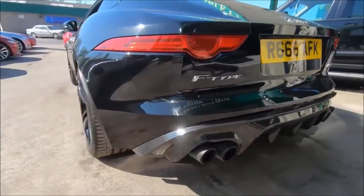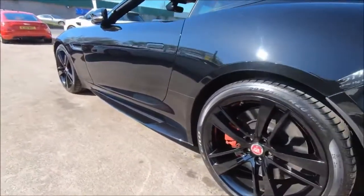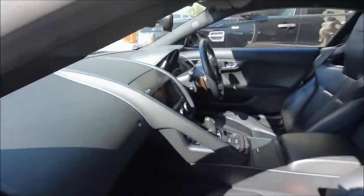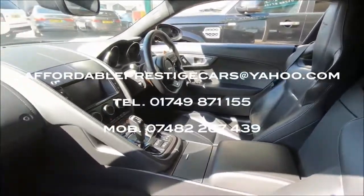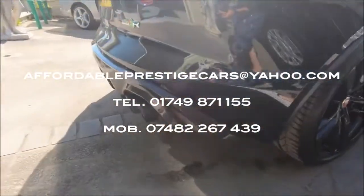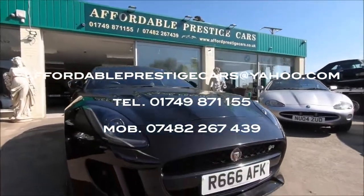Ultimately, it's an astonishing bit of kit which you can use all year round, and it has the full Jaguar service history, as you would expect from a vehicle of this calibre. If you would like to inquire further about this car, you can contact us via the email shown on screen, or via phone on 01749 871 155, or on the mobile at 07482 267 439. Thanks for watching.